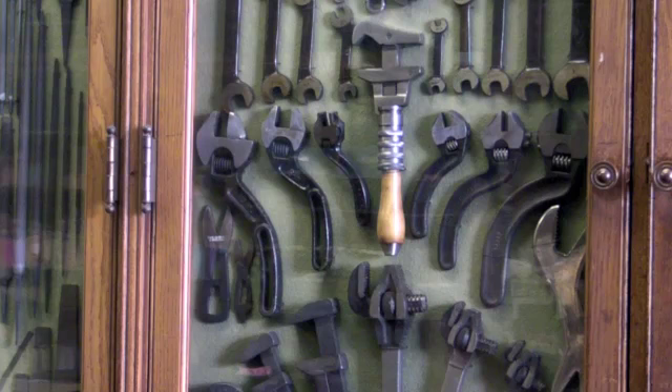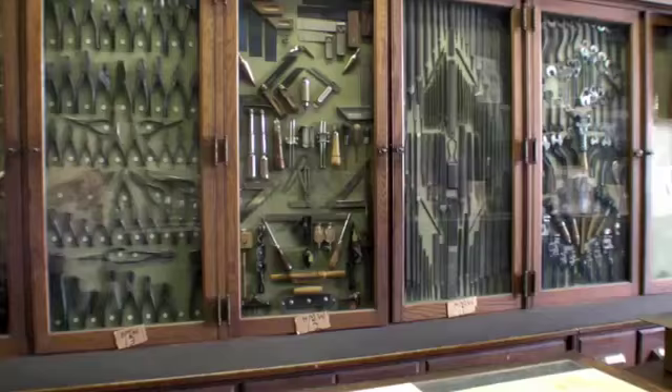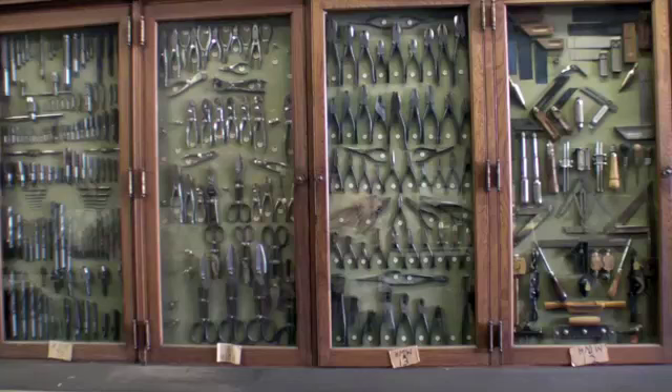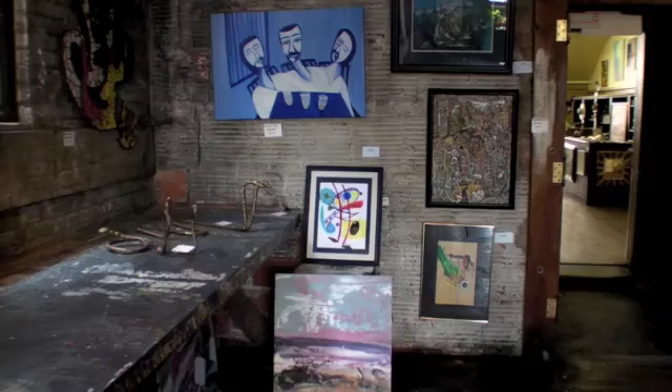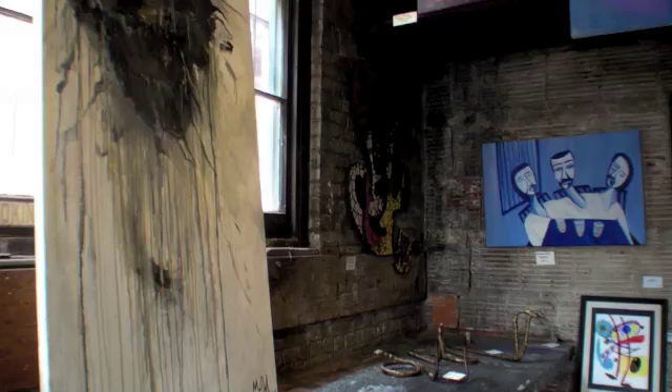Everything that had gone before basically became an operational museum, and that was another part of why I decided to use this as a place to display art. If you already have an attraction in place — it's vintage, it's authentic, people recognize it as such — then to put original artwork in amongst that vintage setting gives everyone who comes kind of a double dip as far as a venue to come and see.